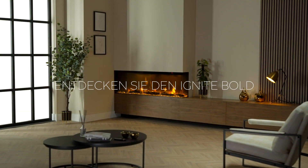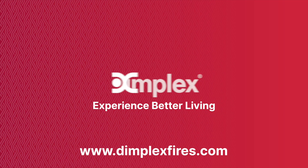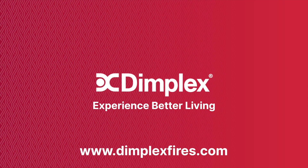Discover Ignite Bold by Dimplex. Experience better living.